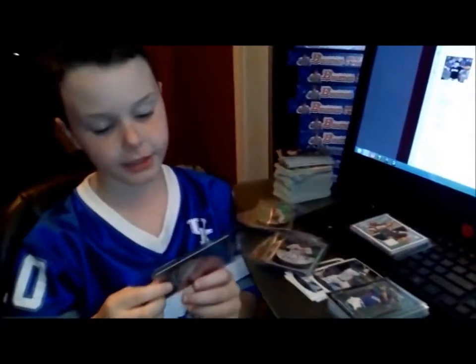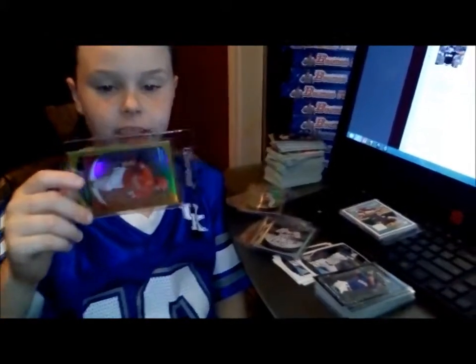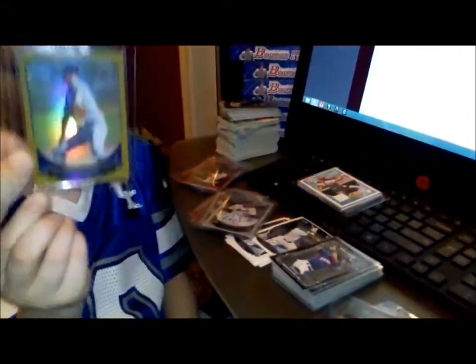And here is a gold refractor of Elio Rodriguez. The gold refractors are numbered out of 50. And here is a Hiram Formo gold.